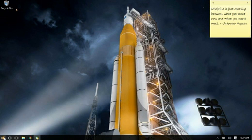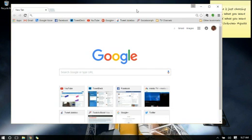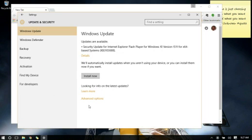Feature number two: you now have the option of having colored title bars. If you notice up here on Windows 10, this title bar has always just been white. Now Windows 10 gives you the option to have those bars in color. Go to Settings, Personalization, Colors, and right here you have 'Show colors on Start, taskbar, action menu, and title bars.'